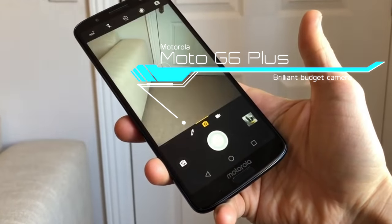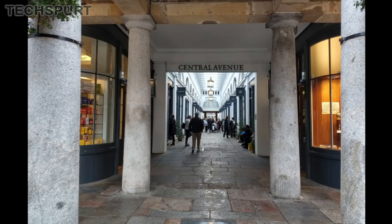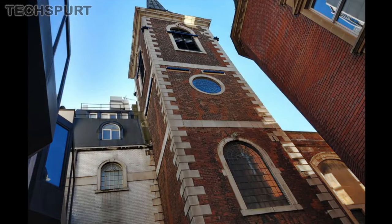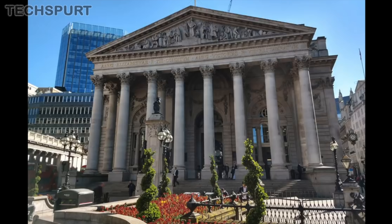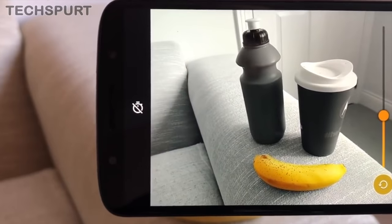Moto G6 Plus. Yet another trusty budget smartphone snapper is of course the Moto G6 Plus. This dual-lens shooter boasts a wider aperture compared with the standard G6, along with a super nippy dual pixel autofocus, so the low-light performance is rather good for an affordable handset. Even high contrast scenes are handled admirably, making the G6 Plus a good choice for demanding users on a budget. Portrait results are great and there are fun bonus features like the spot colour mode, which can produce quite arty Instagram snaps.